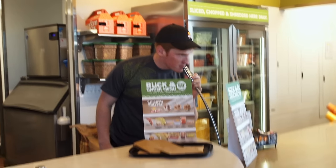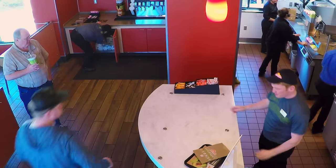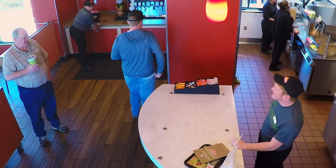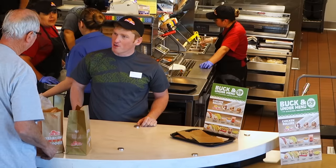Ladies and gentlemen, my name is Stuart Edge and I'm about to amaze you. How's it going? Good. It's my first day, so I'm new. Take it easy, don't get too excited.